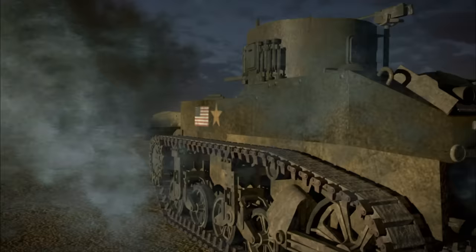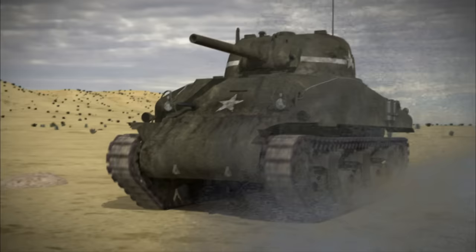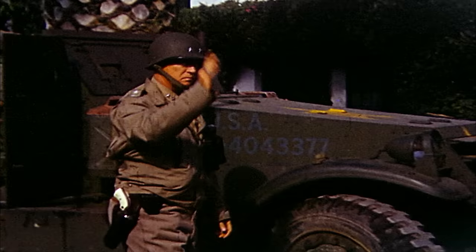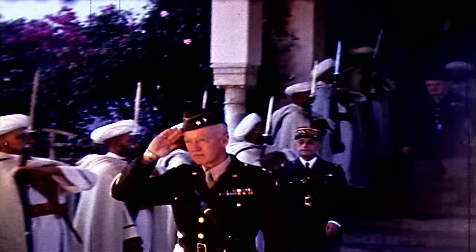The first big matchup of Americans and Germans in World War II erupts in North Africa in early 1943. Untested American troops face the seasoned veterans of the Desert Fox, wily German tank commander Erwin Rommel. The Americans take a pounding at first, then George Patton arrives, and with him a new, unstoppable fighting spirit. General George S. Patton.